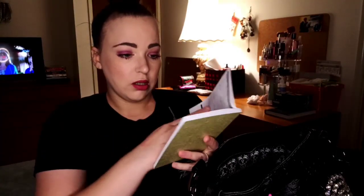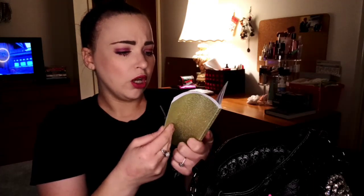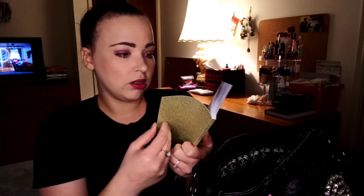Of course this is in here - gotta have my planner. It doesn't start until the end of December so I haven't really filled it out. I have written down people's birthdays and stuff throughout the year, but that's all I've filled out so far.